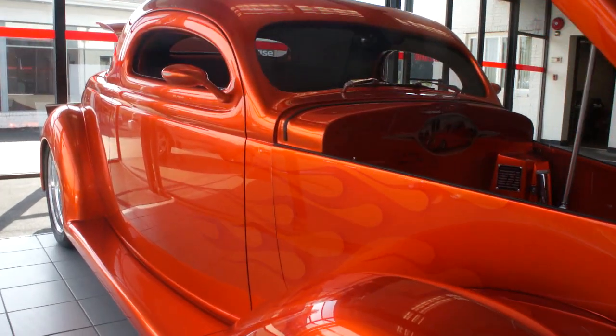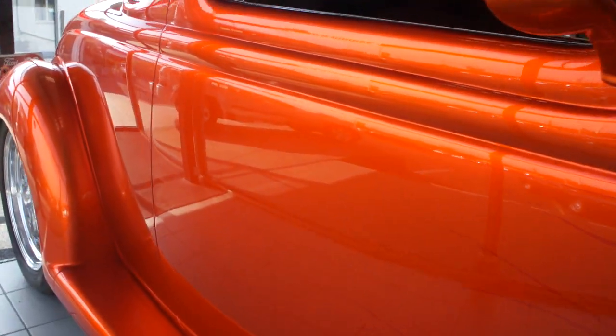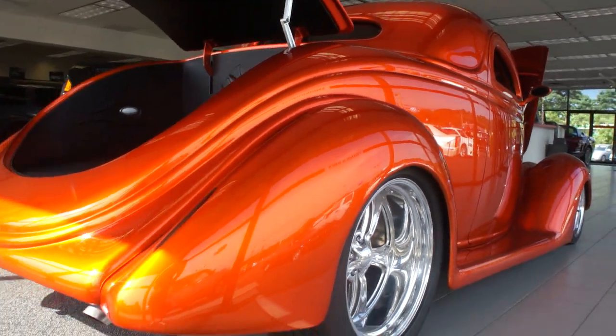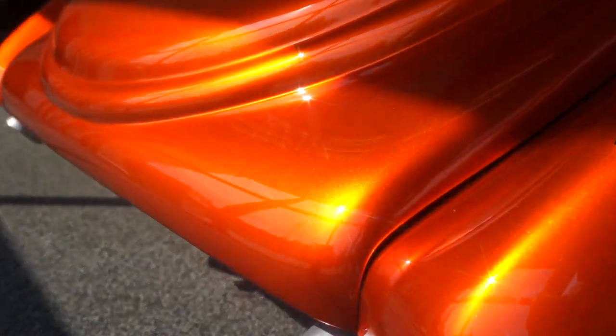Absolutely gorgeous car. It's got ghost flames in it. Very, very high attention to detail on this car. The paint is magnificent. You can kind of see it with the sun peeking through right there, but the whole car looks like a sunset.